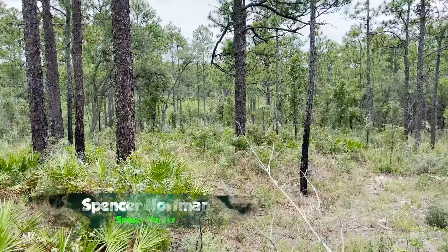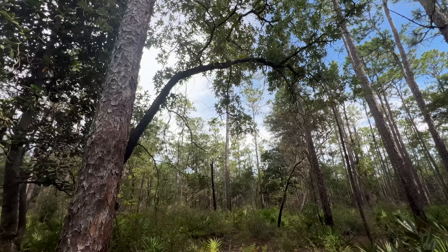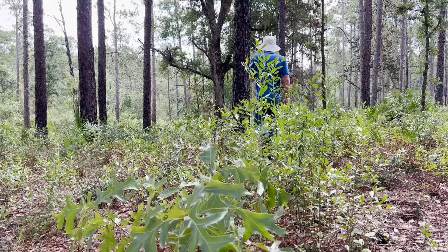The longleaf pine forests of northern Florida are home to a wide variety of incredible creatures. This habitat is often overlooked, but it's among the most biodiverse in the world, second only to tropical rainforests. I'm on a three-day expedition hunting for eastern diamondback rattlesnakes, but today we're scouring dead pine trees for some of the more secretive creatures that call the Pine Savannah home.